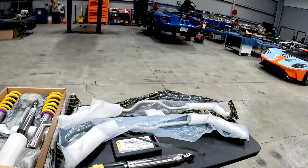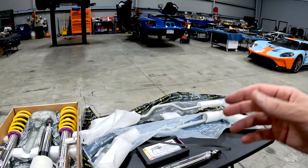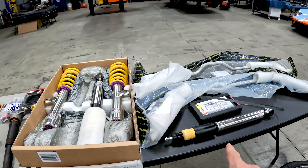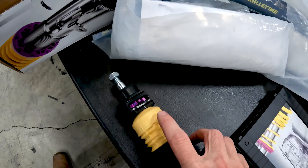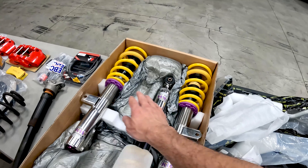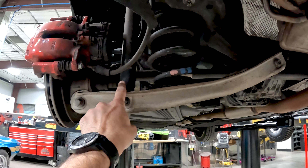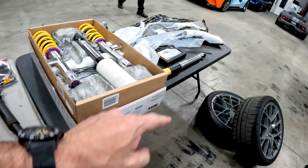We'll start with the Whiteline sway bars. Going thicker in diameter with a more rigid sway bar makes the car stiffer and more level through turns. We also have KW suspension — the rear has the rebound adjustment, fronts are up top. The factory setup has the spring separate from the shock, and you can see Daniel has already taken out the rear spring. The passenger-side spring and shock have been removed and are getting replaced with the new KW units.